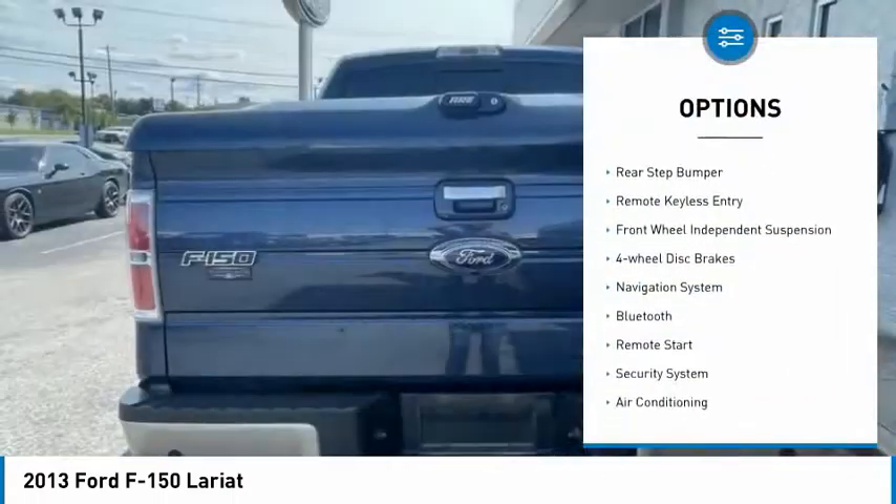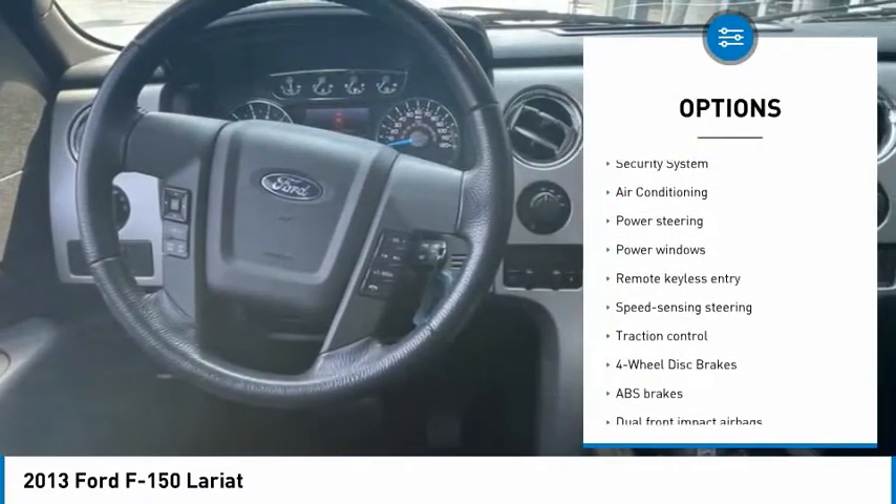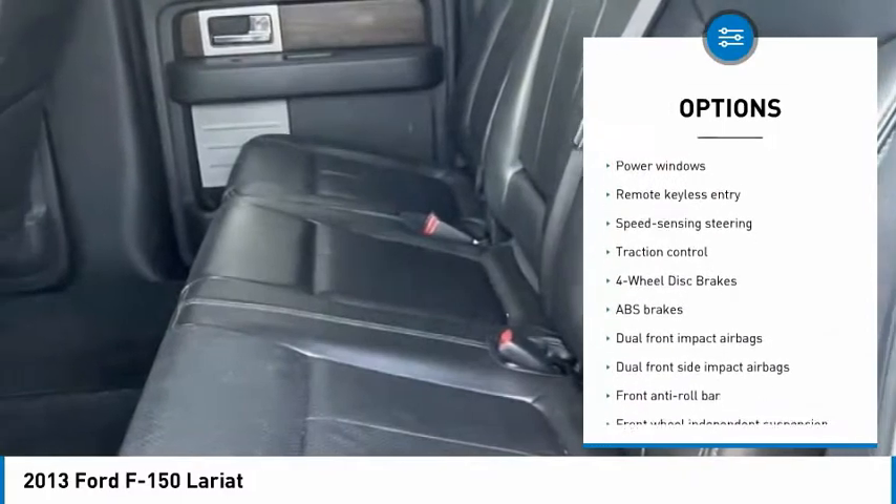Electronic stability control. Traction control. Rear step bumper. Remote keyless entry. Front wheel independent suspension. Four wheel disc brakes.